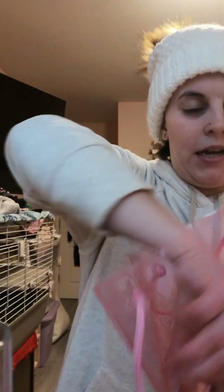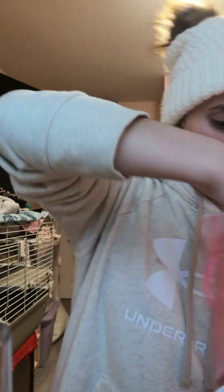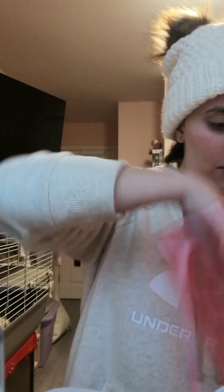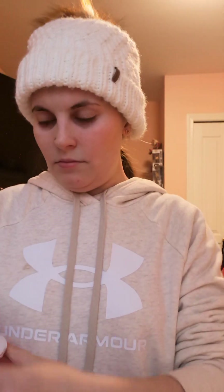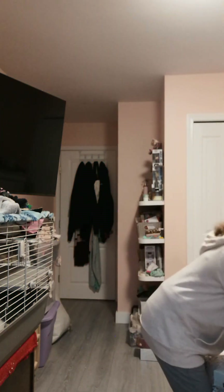I got some stuff from Bath & Body Works — this whole kit from my boyfriend. It's called A Thousand Wishes. It comes with body spray, shower gel, lotion, a little hand cream, and hand sanitizer — I literally got the whole works! I love the bag too, though it looks like it might have broken.